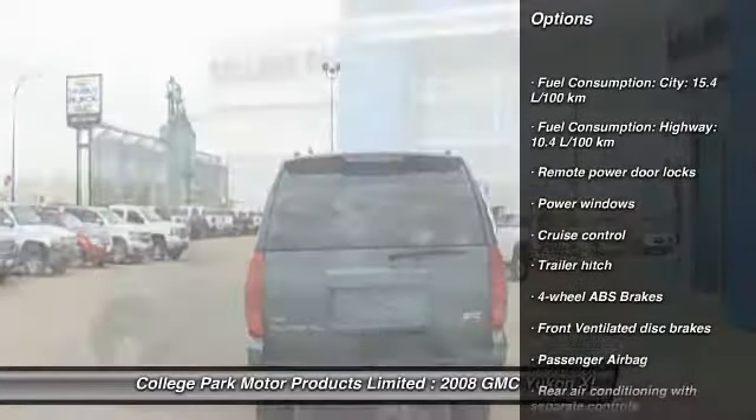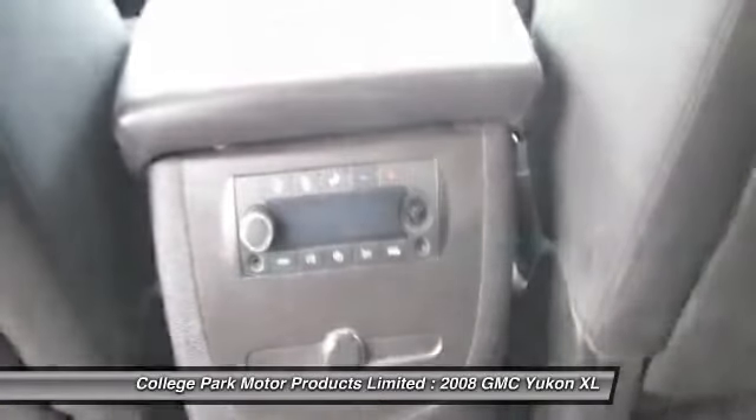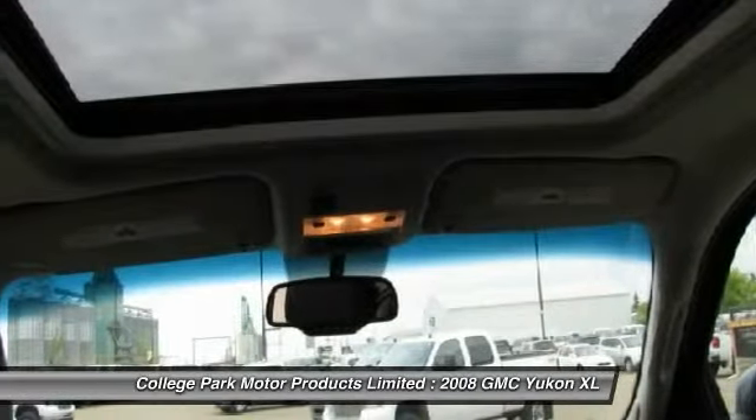Cruise control, remote power door locks, power windows, passenger airbag, trailer hitch receiver. Your new ride is just a phone call away.